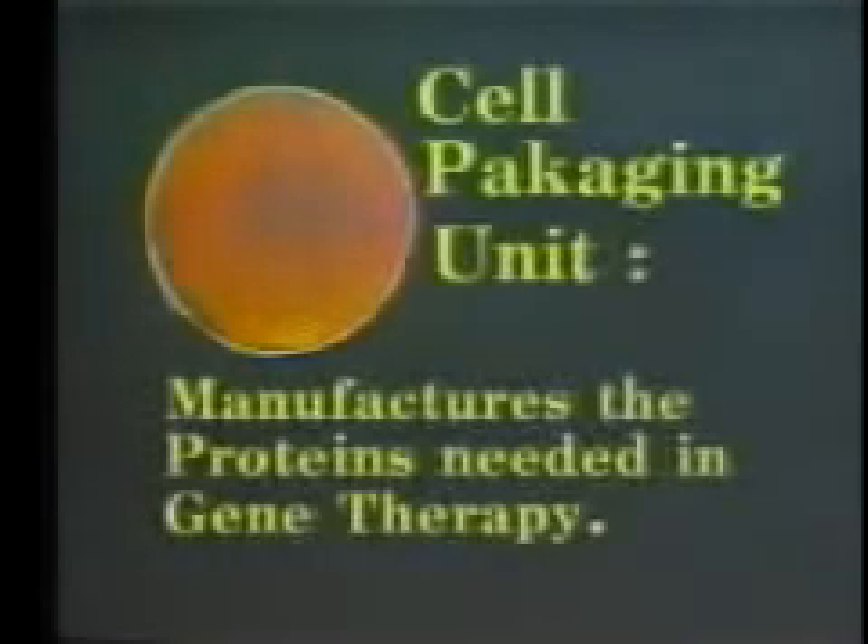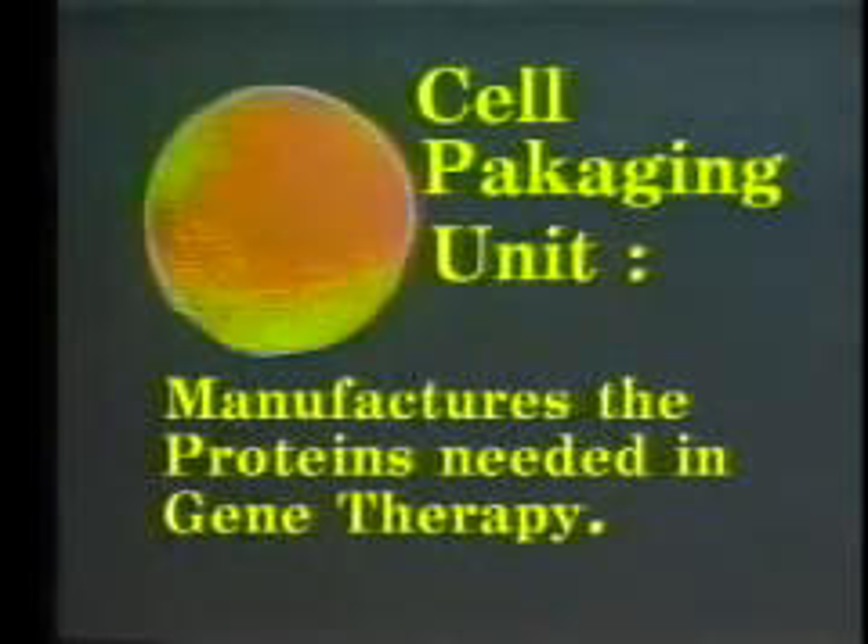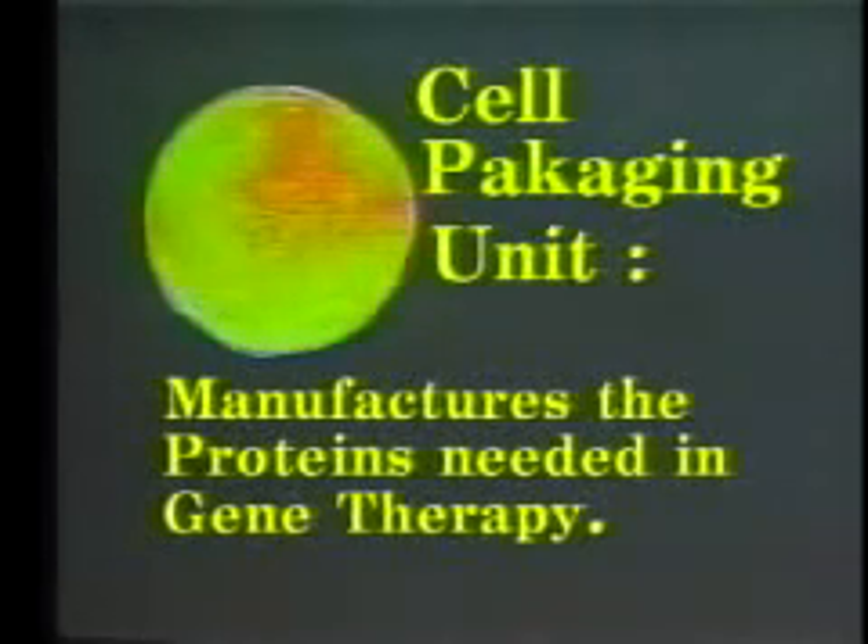Whether we use a mycoplasm in military warfare or E. coli in university research, the cell packaging unit manufactures the proteins needed in gene therapy.